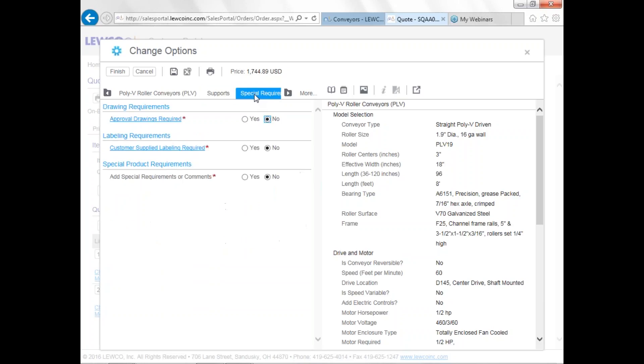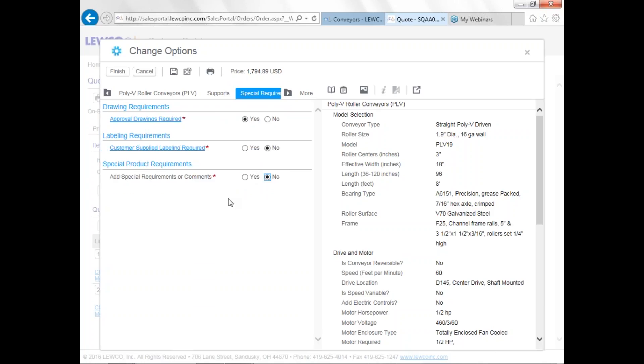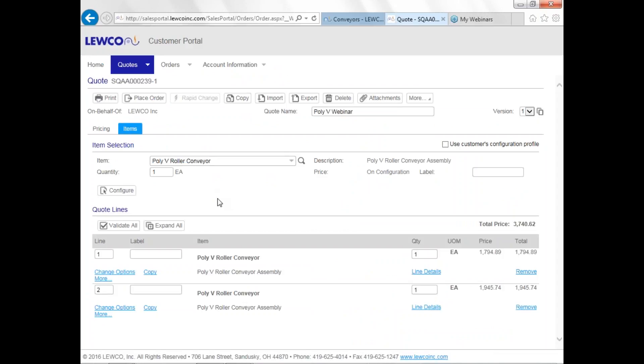I would suggest getting approval drawings on the conveyor — it only adds two days to our lead time, and our lead times include engineering time to process drawings. If you have special requirements — a different conveyor finish, a different motor, or custom controls — click the option and send an email to LUKO. We can add those right into your configured price, and you can download that price right after we enter it.